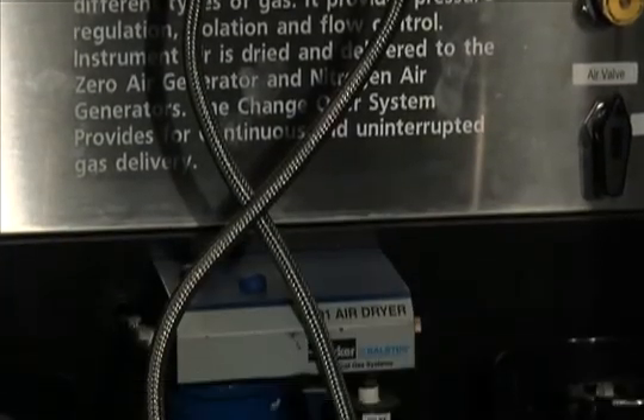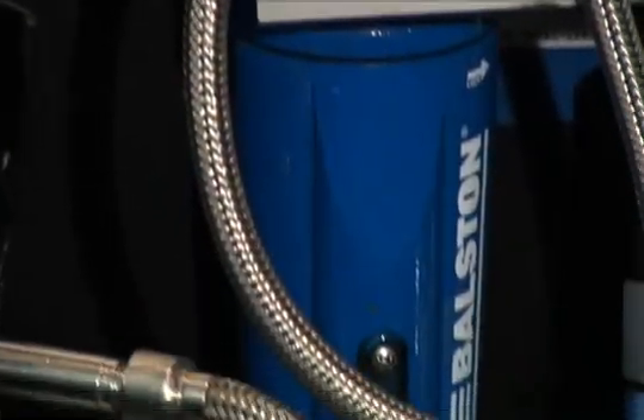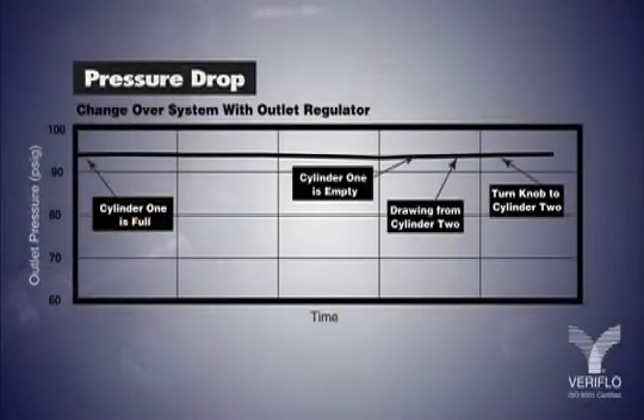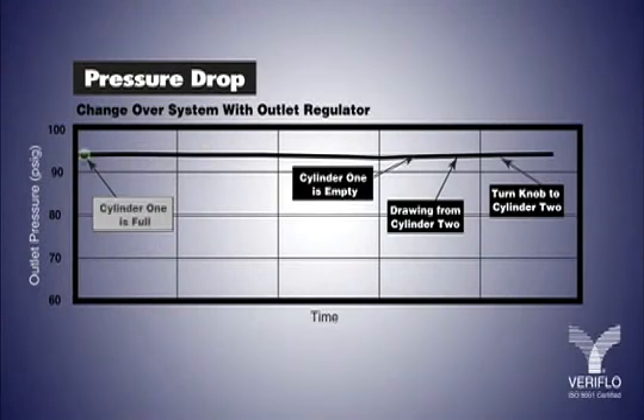It is ideal for continuous gas or fluid applications that use multiple banks of cylinders of the same gas. The system directs the flow of gas from two separate sources to the user's application. Before the primary source empties,